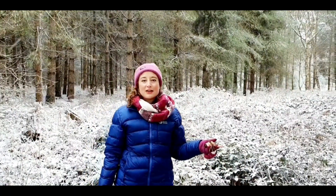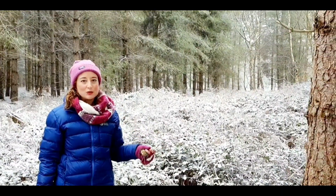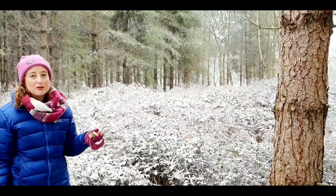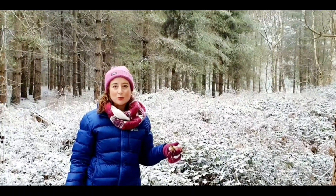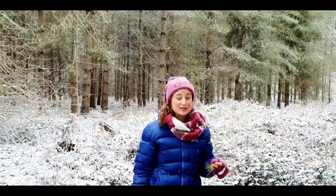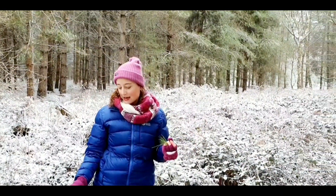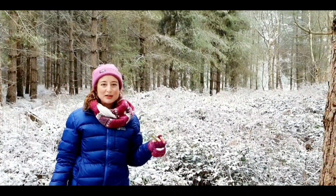You wouldn't normally find coniferous forests in Norfolk or in the southern part of the UK at all. They're usually indigenous to places in the northern hemisphere, in the far north, at latitudes between 50 and 60 degrees north, where it's much colder than here. Temperatures in coniferous forests normally range from about minus 20 degrees Celsius to about plus 20 at the highest in their summertime. You usually find coniferous forests in countries like Canada, Russia, and Scandinavian countries like Norway, Sweden and Finland.